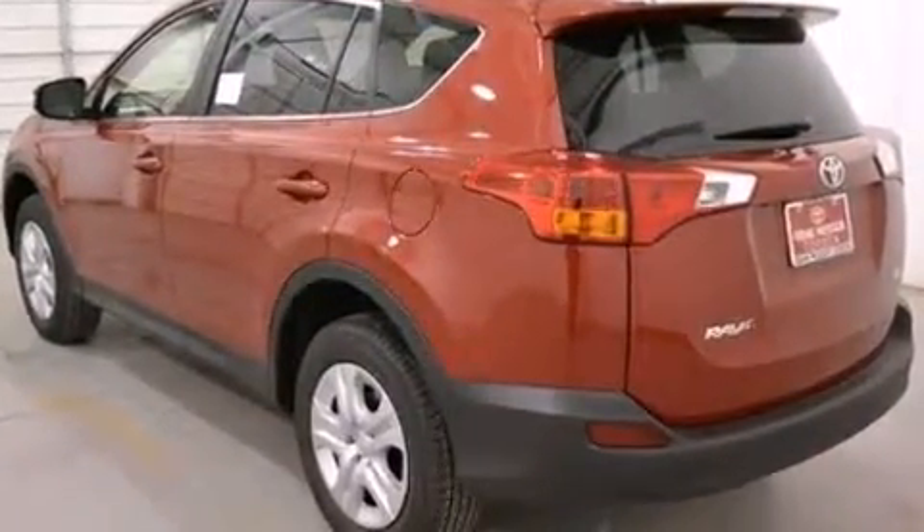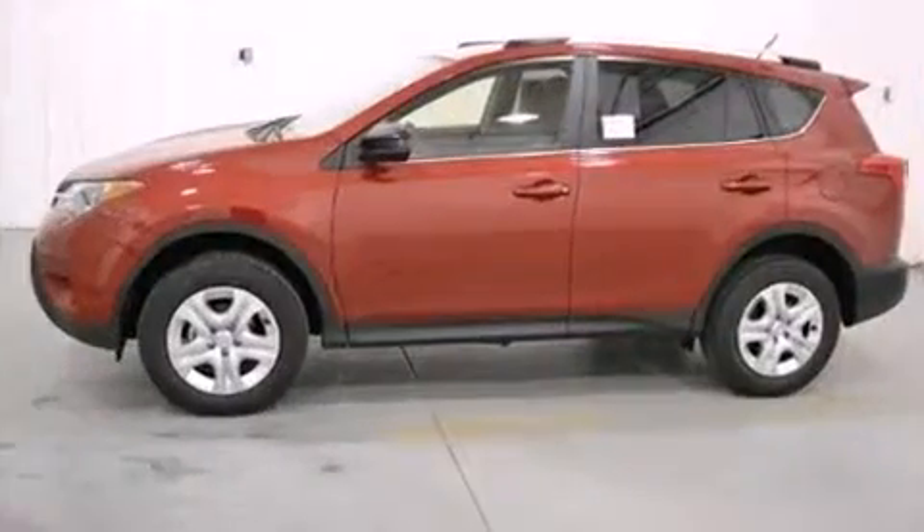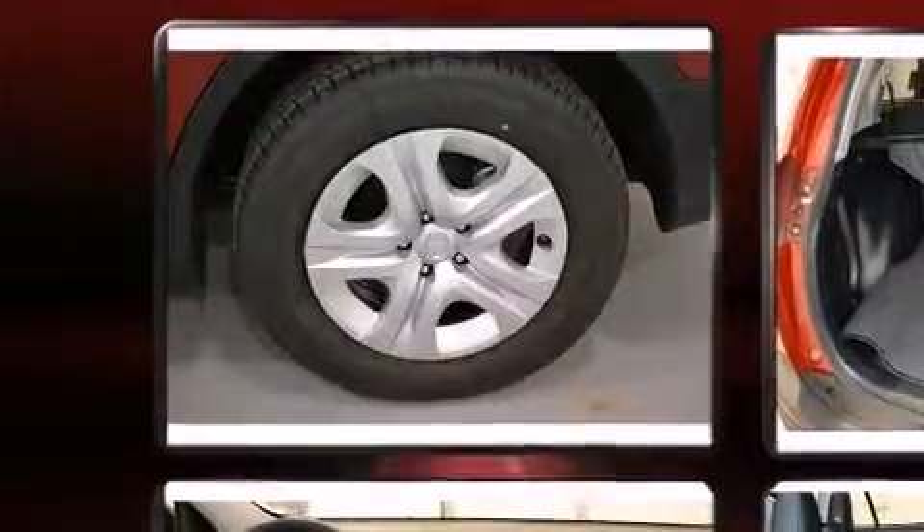Toyota prioritized practicality, efficiency, and style by including a rear window wiper, one-touch window functionality, an outside temperature display, remote keyless entry, and more.